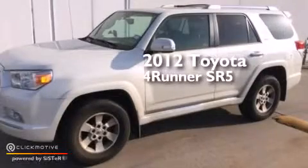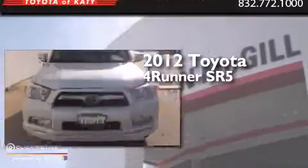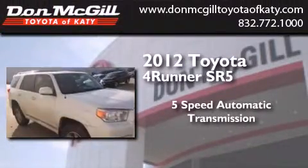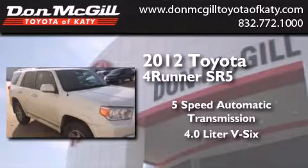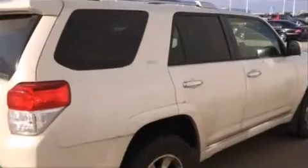This is a certified pre-owned 2012 Toyota 4Runner SR5. This SUV has a 5-speed automatic transmission, a 4.0-liter V6, and the added safety and control of 4-wheel drive.